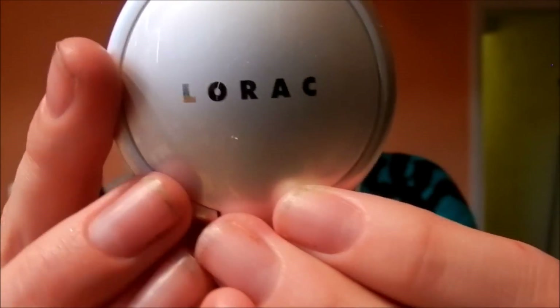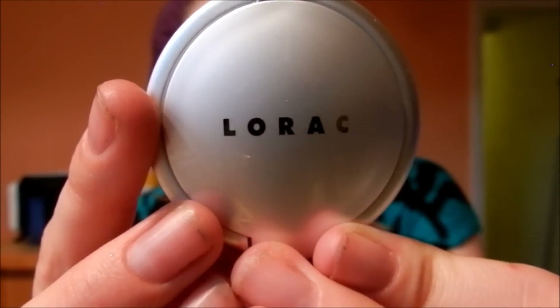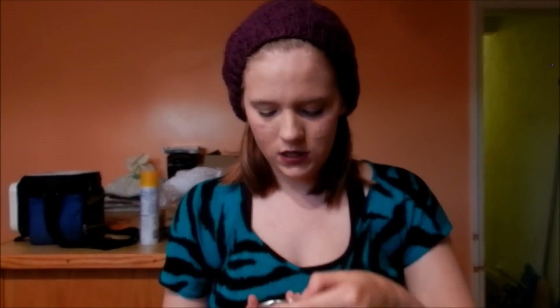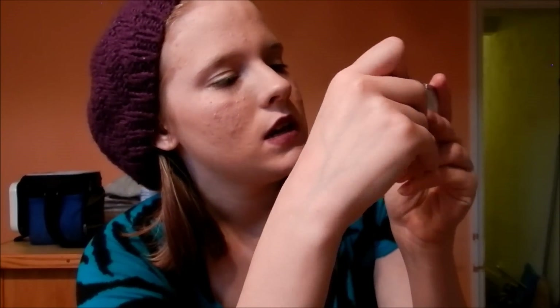The first thing we're going to start with is luminizers. You get this Lorac Mini — it's a Perfectly Lit Highlighter in Spotlight — and it is just this nice, pretty champagne-y golden color. I will do swatches in the review video.